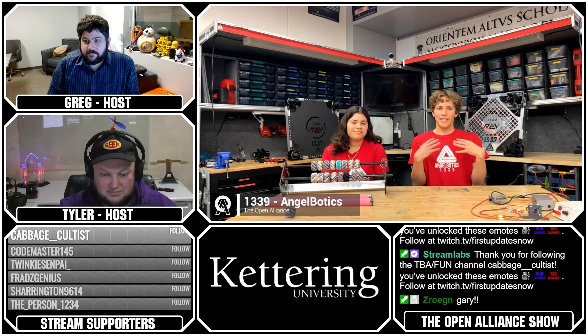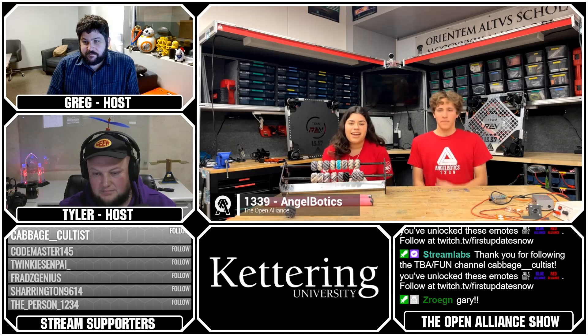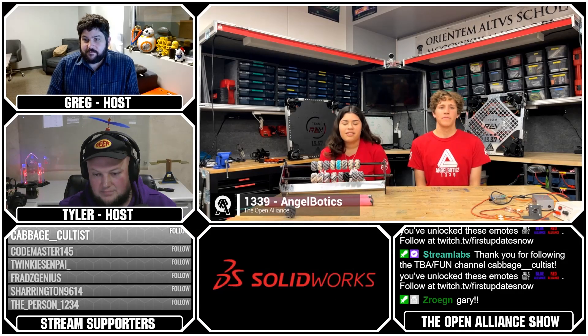I'm Ethan, the team captain of Angel Botics this year. I'm Melissa and I'm a part of mechanical and business.